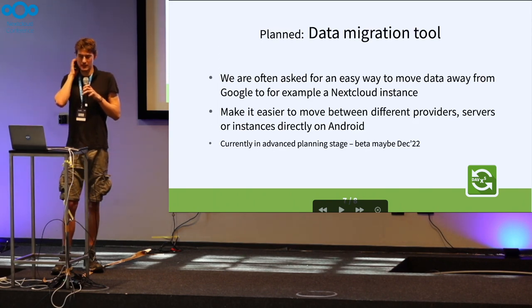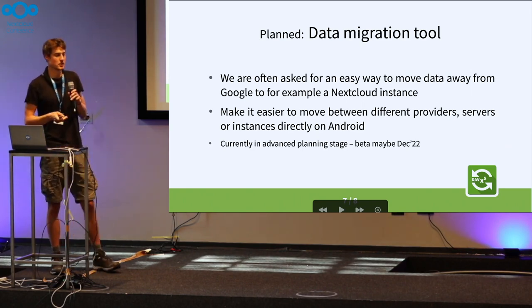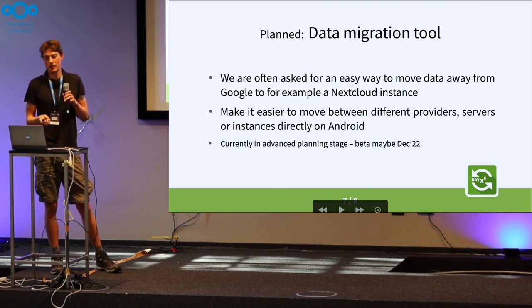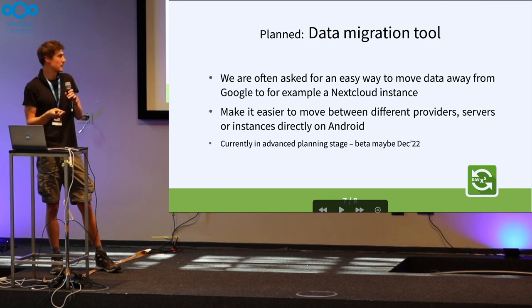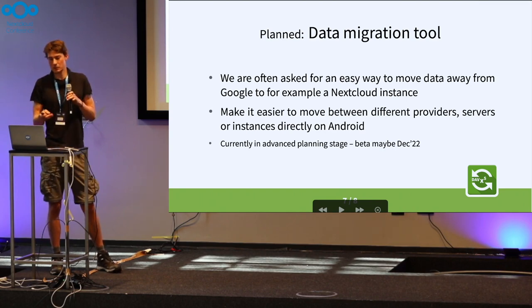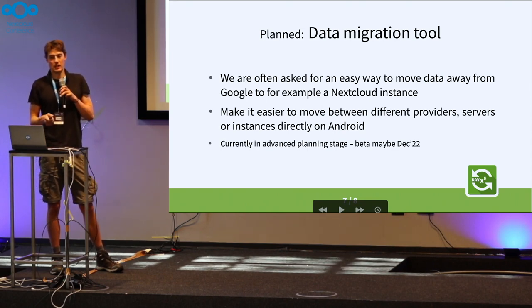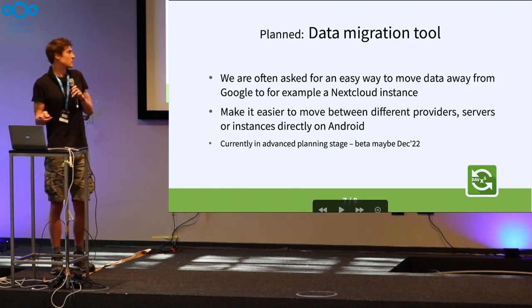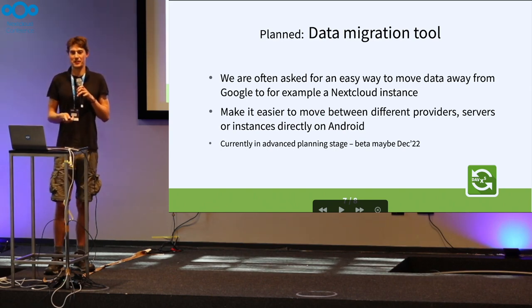The next planned item is a Data Migration Tool. We're often asked by people who still use Google how they can actually move away from it more easily. It's not yet implemented, but we hope to get to it — like the Work Manager — in the upcoming year. This one may be in early beta in December. We'll make it much easier for people to make the jump from Google to Nextcloud, and this tool will hopefully provide a lot of help with that.